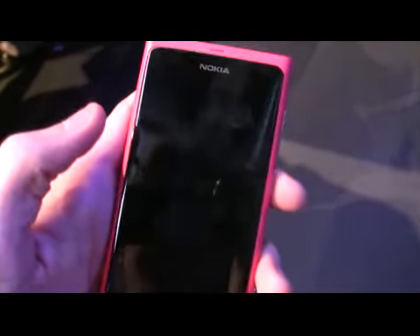It was one of two phones Nokia launched at the show. The other was the 710, which was aimed at more mid-range price points.